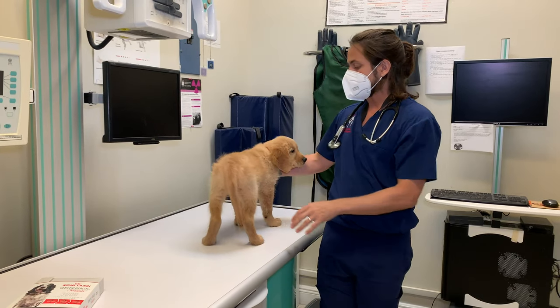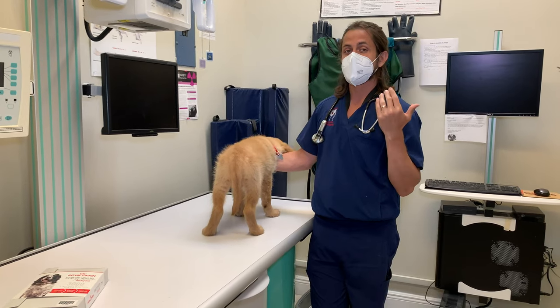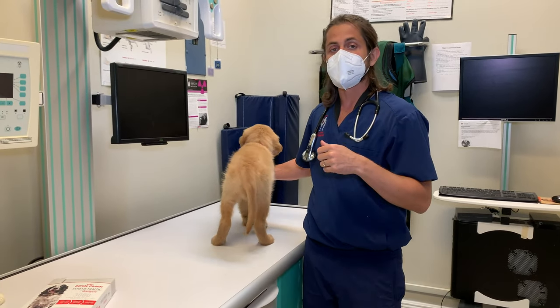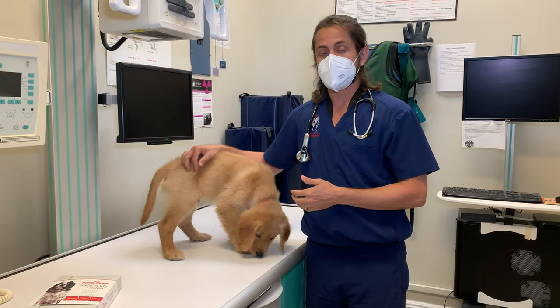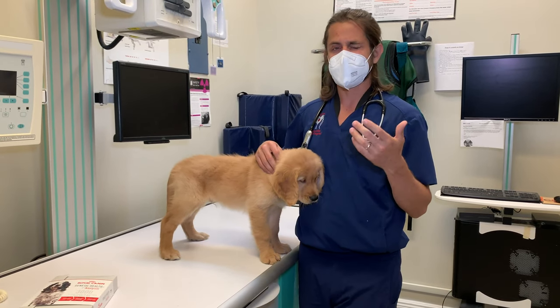They are also kind of prone to epilepsy. Epilepsy in dogs six years of age or younger typically is going to be an unknown cause of seizures, versus dogs who have seizures at seven or older.